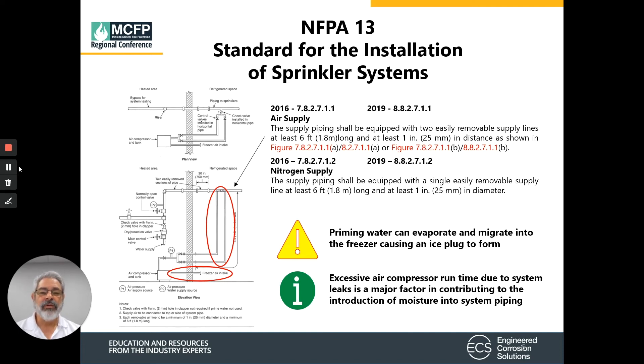When working with the air supply, you need to provide two easily removable supply connections for the air to connect to the sprinkler system, and those need to be six feet long so they can be easily removed. When working with nitrogen, you only need a single six-foot-long supply. Also, priming water can evaporate and migrate into the freezer and cause an ice plug, and excessive leaks in the sprinkler system can cause excessive air compressor run time, which will increase moisture and cause additional ice accumulation.